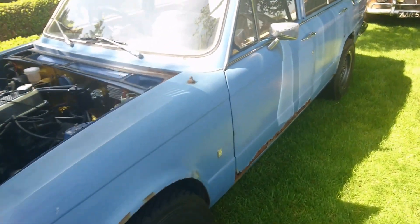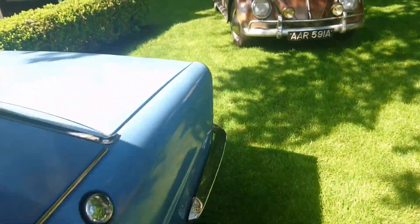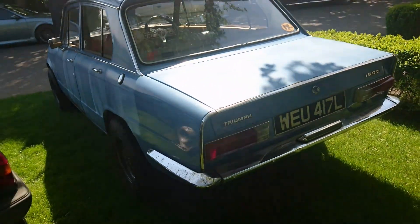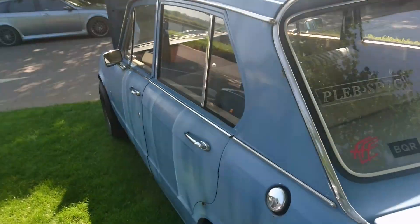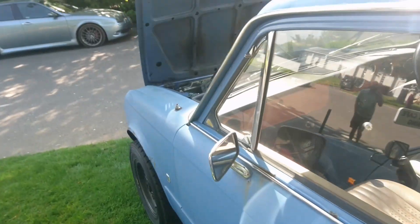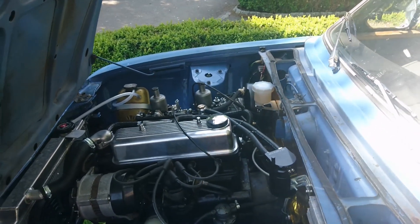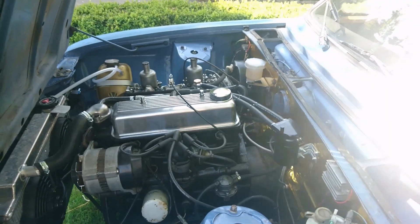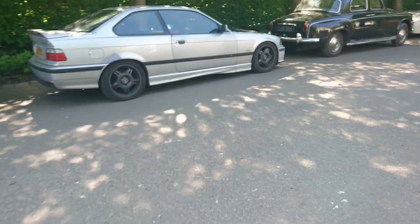Triumph 1500, 1972-1973. The TC model was actually rear-wheel drive, but this being a 1500 it was before that — this is front-wheel drive. It's the evolution, really, of a 1300. Dolomites were similar — they were rear-wheel drive, as were the Dolomites and the Toledos. There's the famous Triumph Slant 4 engine, 1.5 litre. I do like those — I had one in the 300S, many years ago myself.